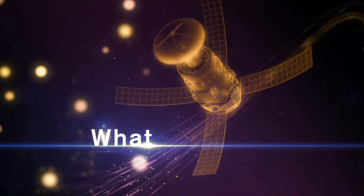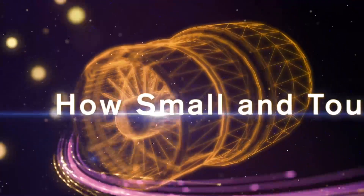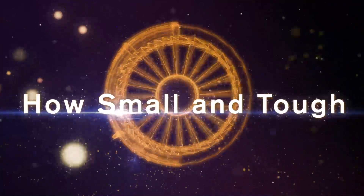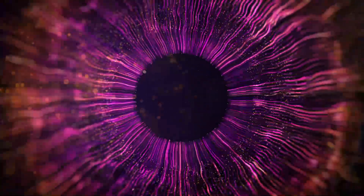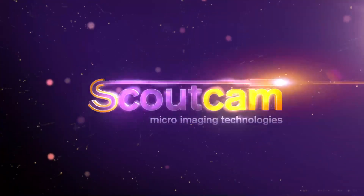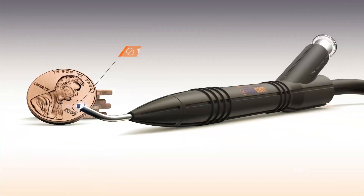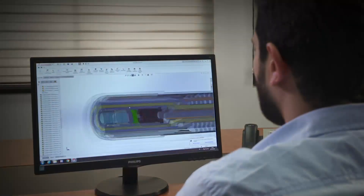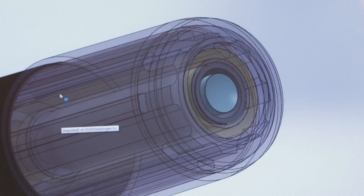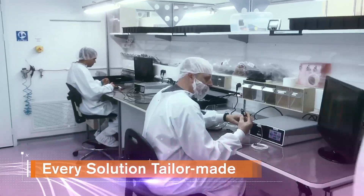What do you want to see? Where do you need to go? How small and tough do you have to be? When size, maneuverability, and endurance are crucial, ScoutCam is the answer. ScoutCam — the world's smallest micro camera solutions. There is no such thing as off-the-shelf: with in-house design, production, and integration, ScoutCam tailor-makes every micro visualization component.